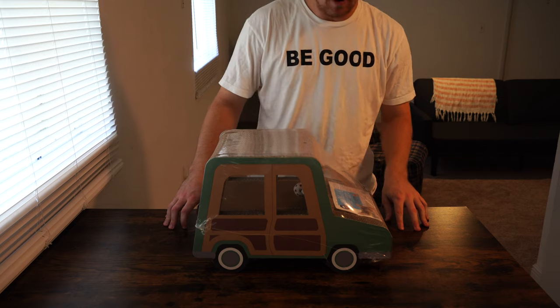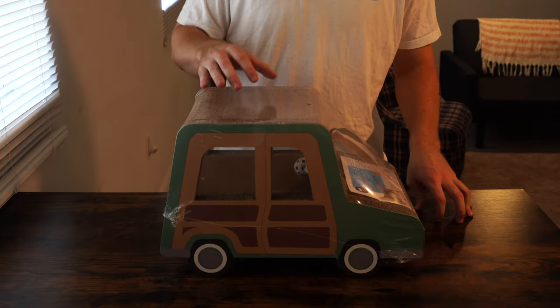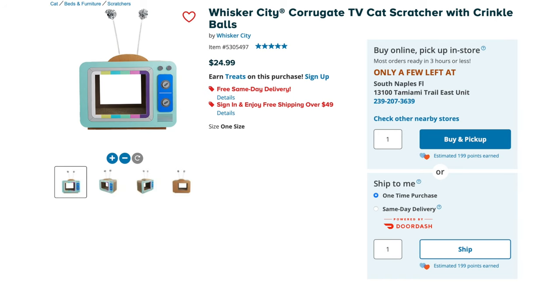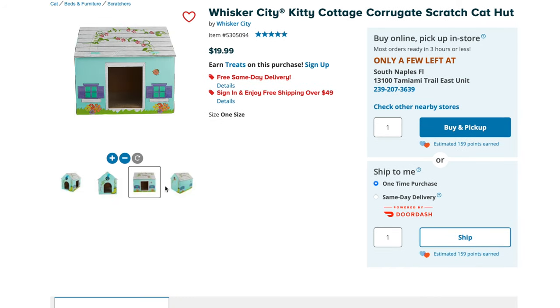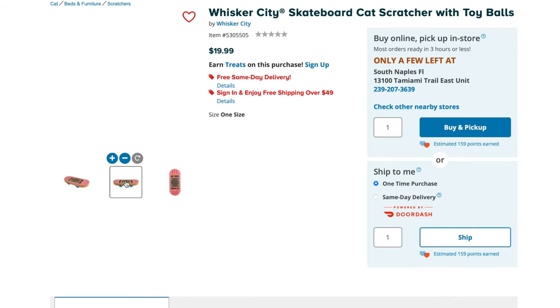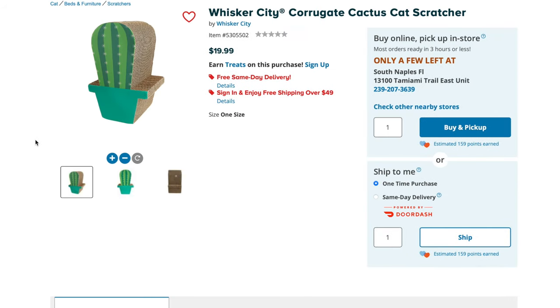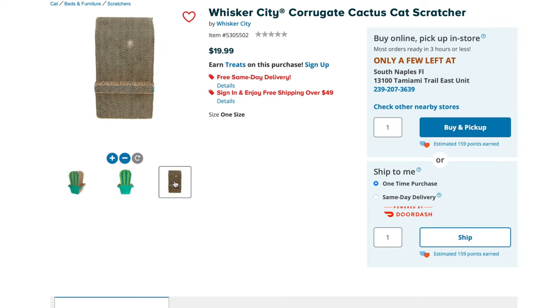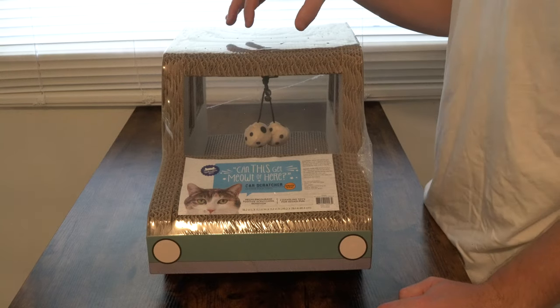Here in front of us you can see we have the Whisker City Car Scratcher. If you go into PetSmart you'll find other scratchers by Whisker City — a cactus, a TV set, a skateboard, and a cottage amongst other things. This was the most expensive of the options. The cactus was $20, the TV was $20, the skateboard was $20, and the car was the most expensive at $40.